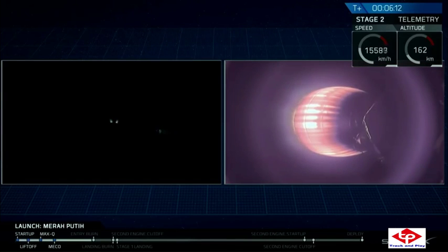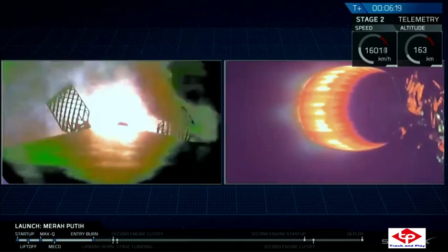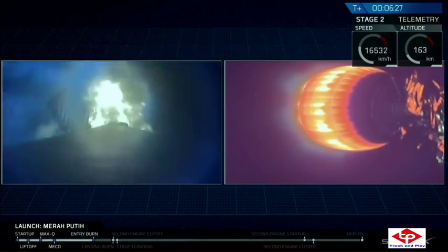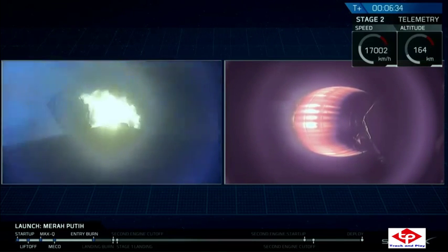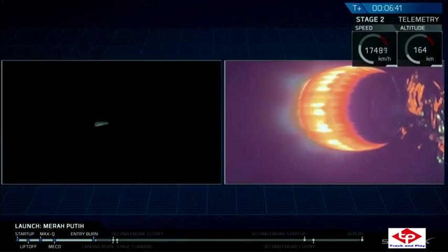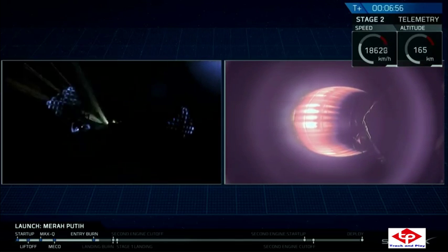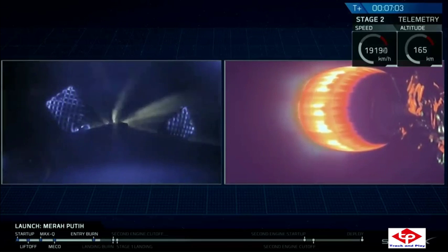We're getting close to that entry burn right now. The second stage continues to burn nominally, and there we go — that entry burn has started. Stage one entry burn shutdown. Stage two continues to follow a nominal trajectory. Stage one entry burn has concluded; stage two is still looking beautifully.